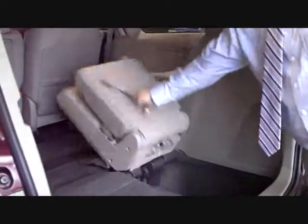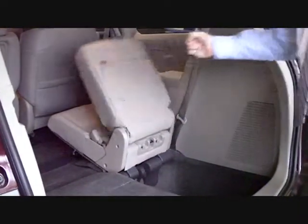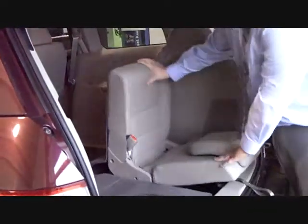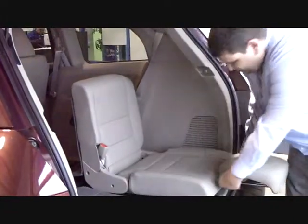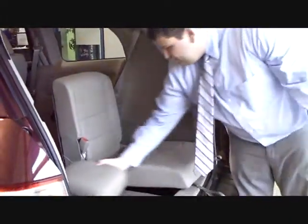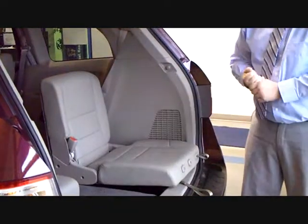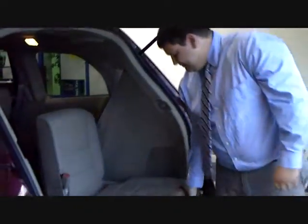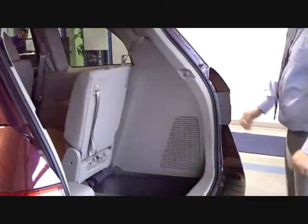Honda also has what they call a stadium seat back here. So if you have children or grandchildren that are in sports, you can actually set the seats up, remove the headrests, and then just use them as a seating structure so you don't have to worry about those uncomfortable stadium stands — as well as a power lift gate on the back.